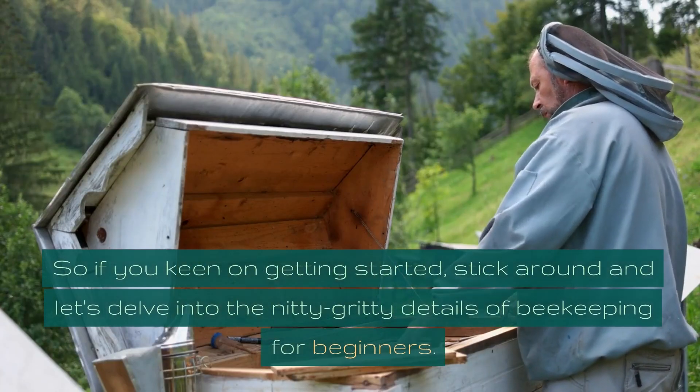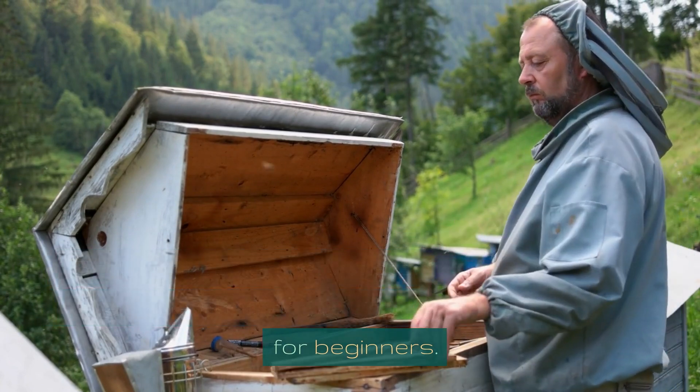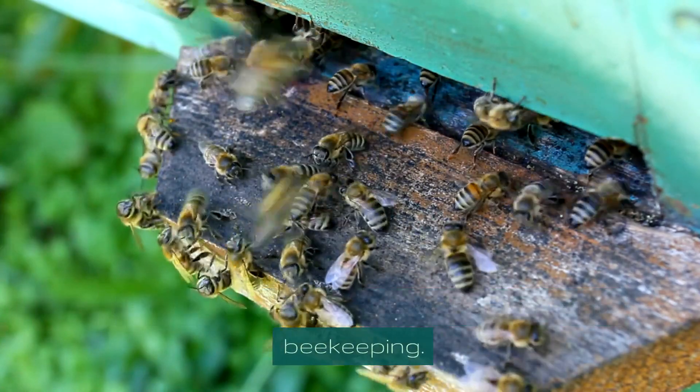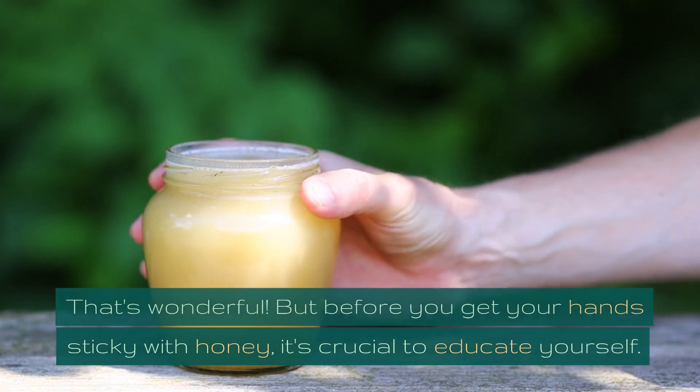So, if you're keen on getting started, stick around and let's delve into the nitty-gritty details of beekeeping for beginners. You've decided to take the plunge into beekeeping — that's wonderful. But before you get your hands sticky with honey, it's crucial to educate yourself.